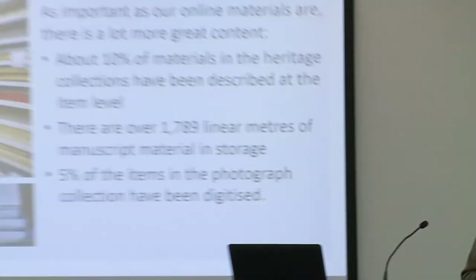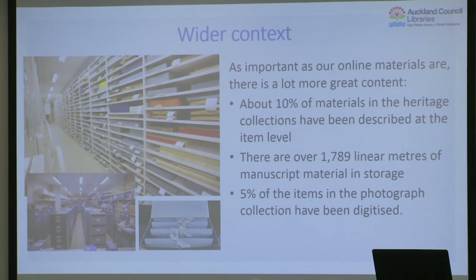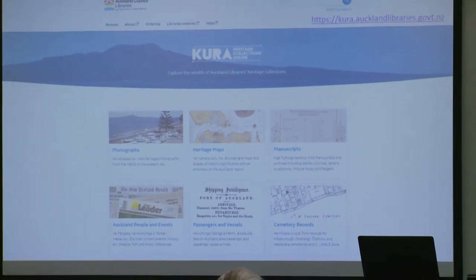So what we really have now is a single collection accessible from anywhere. To put some context in: only about 10% of our heritage collection materials are described at the record level, and we've digitized about only 5% of our photographic collections. The linear metres measure of about 2,000 is probably conservative. So there's plenty more where this came from — a lot more to go. But that is our story so far. Jump on, have a look, play around — I've put some bookmarks up the back with the URL on it. Happy to take questions.